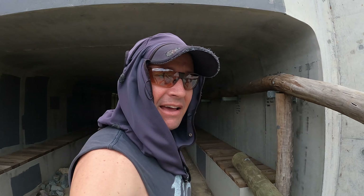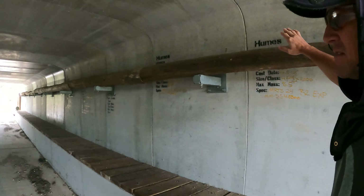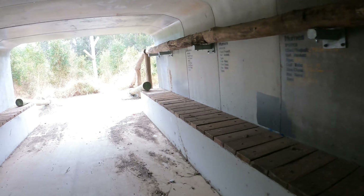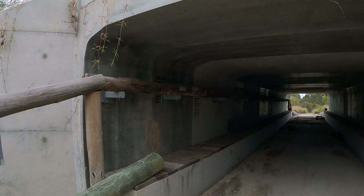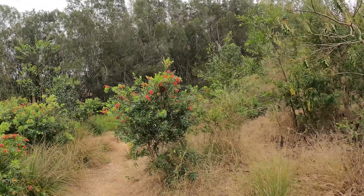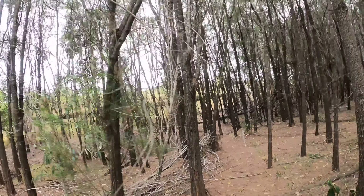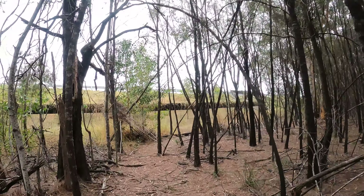How cool is this - a tunnel system under the Logan Motorway! And it's pretty cool what they've done here for the possums and the wildlife - they've built these crossings, a high one for the animals to get across. That's pretty cool, I love that. So we're under one section of the freeway and we've still got another one. How cool is this section of wood to go through?